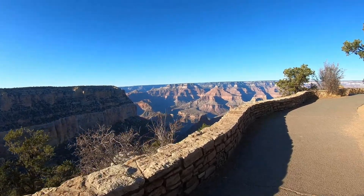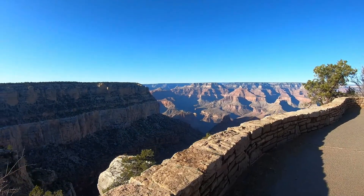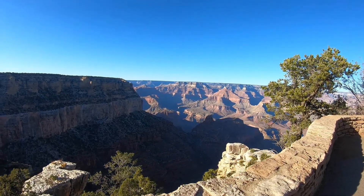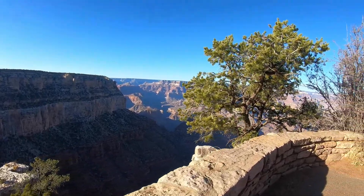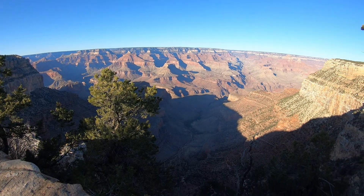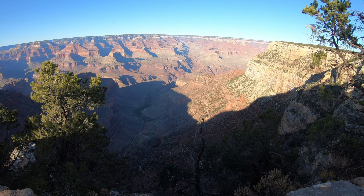We're back on the Rim Trail heading towards Verkamp's Visitor Center. Wait a minute — look at that cliff on the right. Is that a huge face staring at me? Or perhaps it's just thin air again. Kind of creepy.